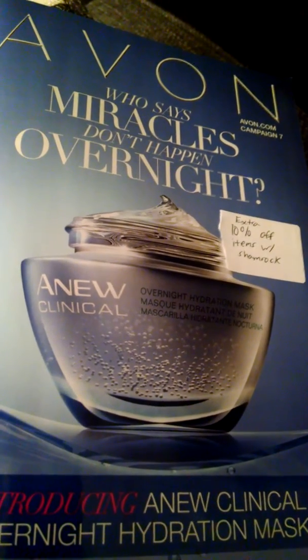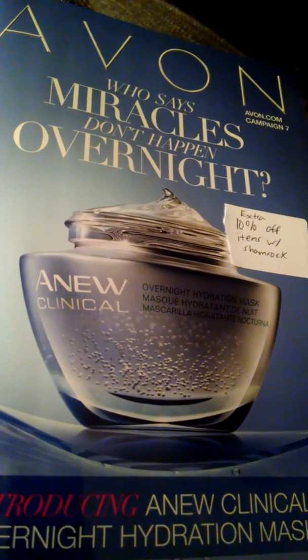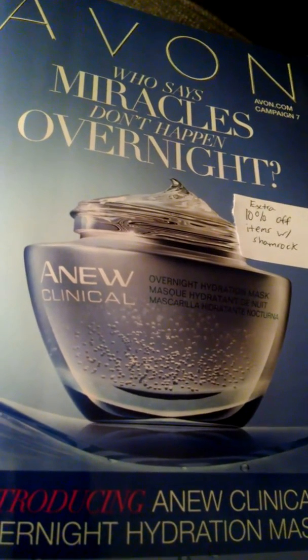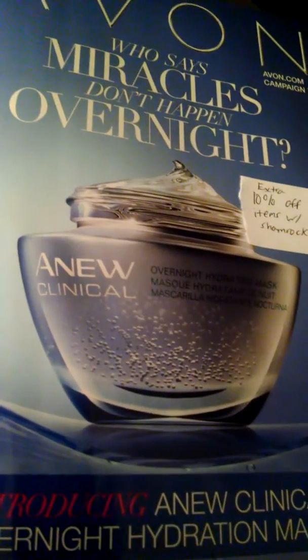Hello, Amanda Davis here, Avon Independent Sales Representative, and I just wanted to show you an idea to grow your customer sales that I did with my Campaign 7 books.